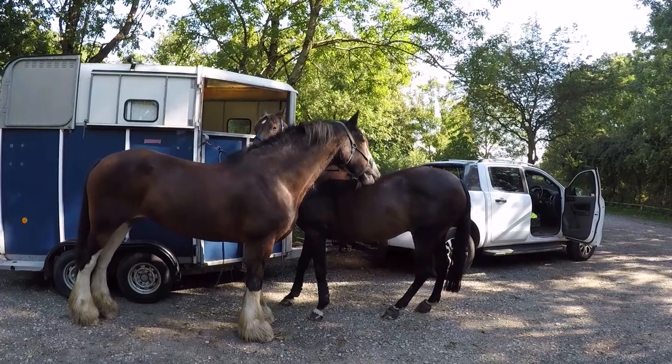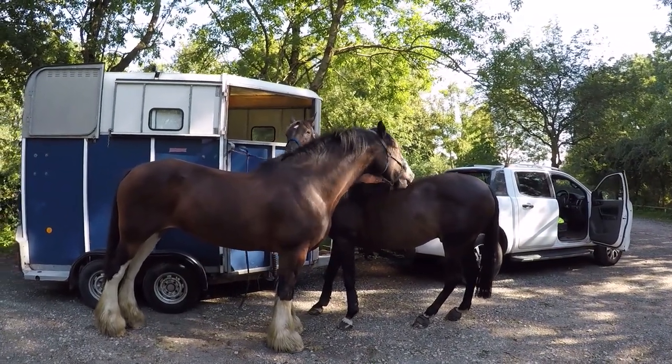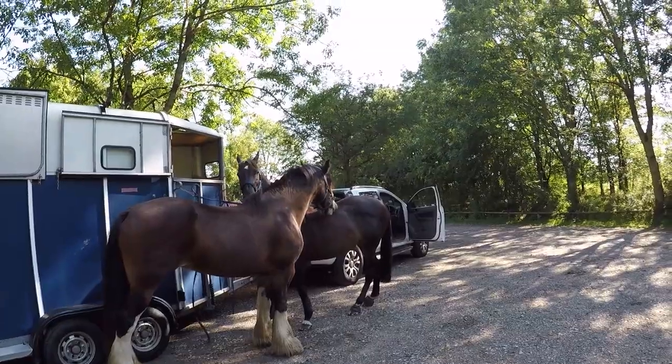Hello horsey people. Today we're going for a quick trip down the Manifold Valley on horseback with Jodie and Louie. This is at Hume End, the top end of the Manifold Valley.